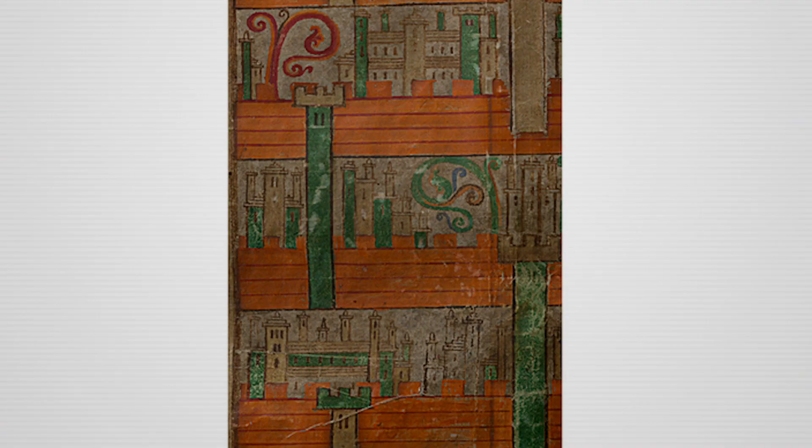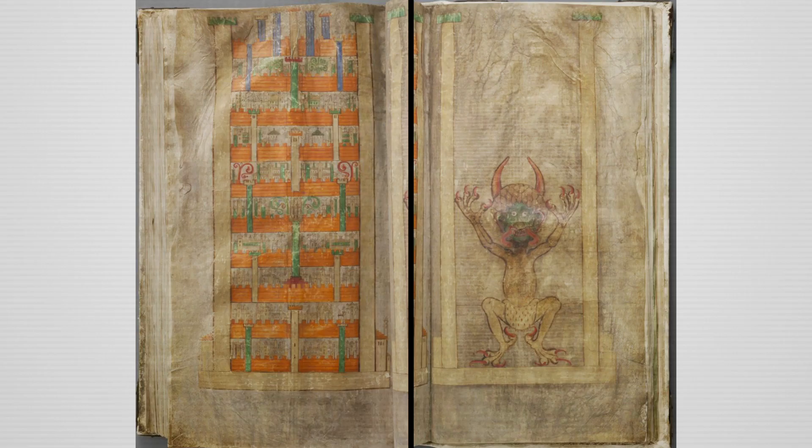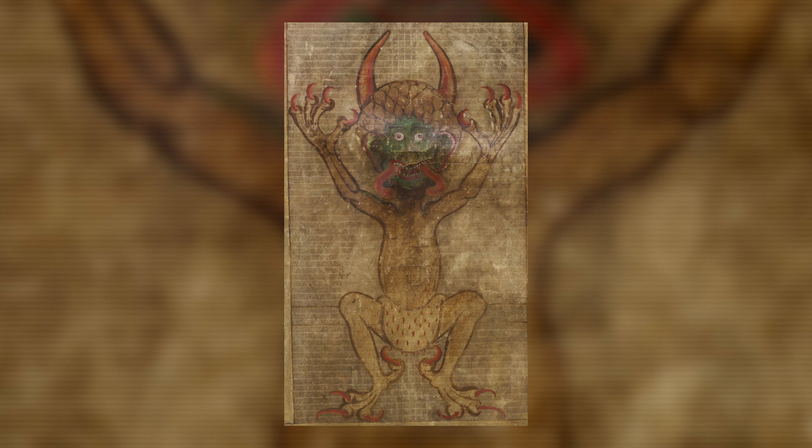On page 289, there is a colloquial diagram of God's heavenly city, and right next to it, on page 290, there is a famous portrait of the devil. Portraits of the devil were common during the Middle Ages, but this particular portrait is unique. The devil is portrayed along the pages, and the image is very big — 19 inches tall.